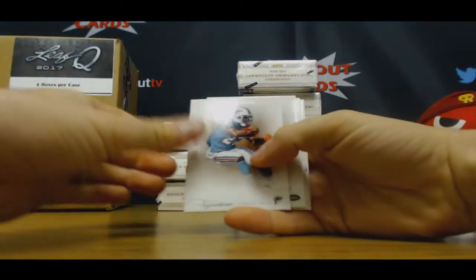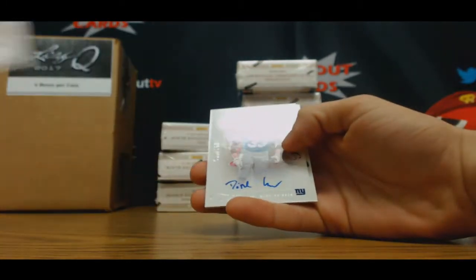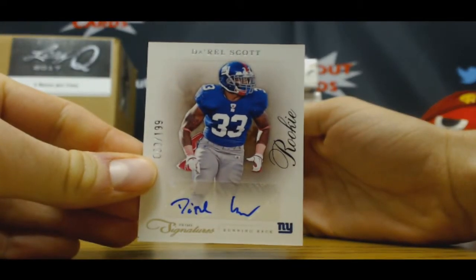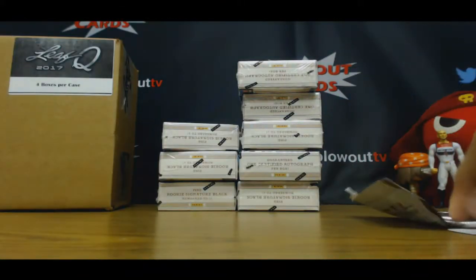Number two, we got Reggie Bush, $4.99. San Antonio Holmes, number 49. Rookie autograph, $1.99 — Darrell Scott. And Warren Sapp, $4.99.